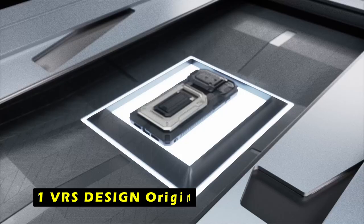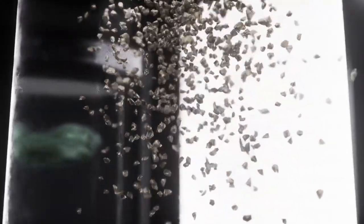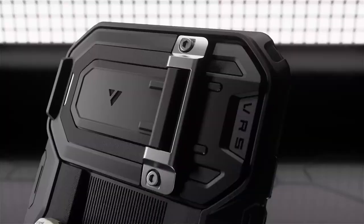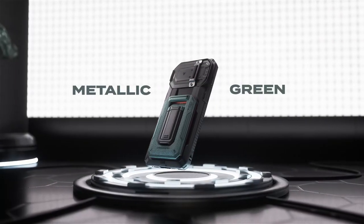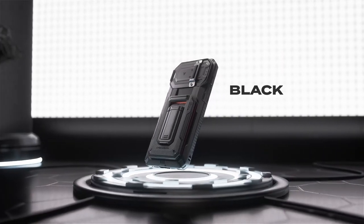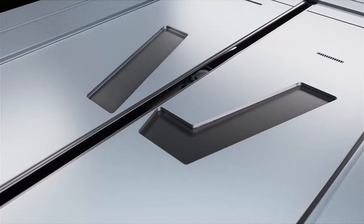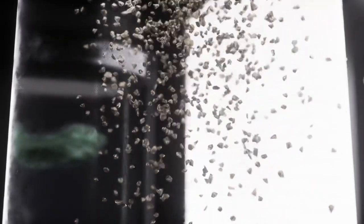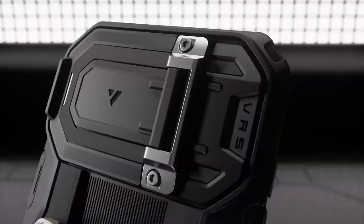The number 1 pick is the VRS Design Origin. The VRS Design Origin case is a standout option for those seeking a combination of style and protection for their iPhone 16 Pro Max. The unique semi-automatic cardholder mechanism adds a touch of sophistication while providing easy access to your essentials. The case's rugged construction ensures that your device remains safe from accidental drops and scratches, making it a reliable companion for daily use. The sleek design complements the iPhone's aesthetic, and with precise fit and easy access to all ports and buttons, the VRS Design Origin case offers a comprehensive solution for protecting your iPhone 16 Pro Max without compromising functionality.